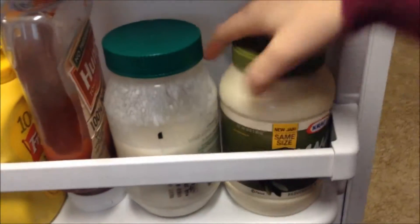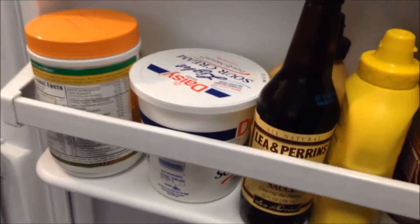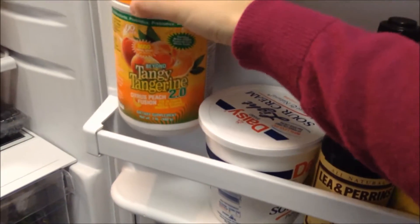And then over here, we have just our olive oil, mayo — that's what I mean — ranch dressing, ketchup, mustard, Worcestershire sauce, honey mustard, sour cream, and that vitamin drink that I mentioned. That's really good for your body.